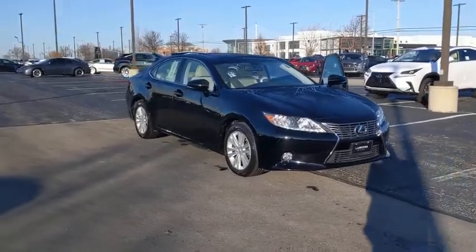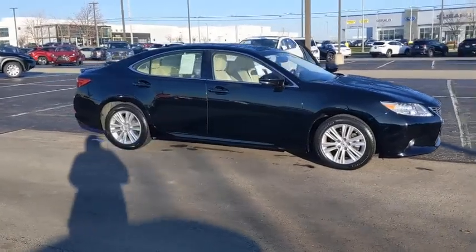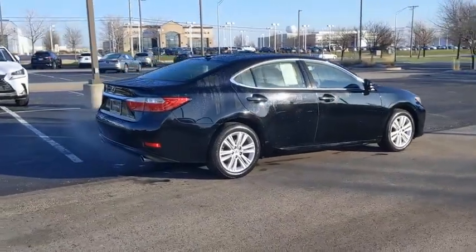Make a great choice today with the 2014 Lexus ES350. The Lexus ES350 is a sophisticated combination of distinctive styling, luxury, and smooth performance.